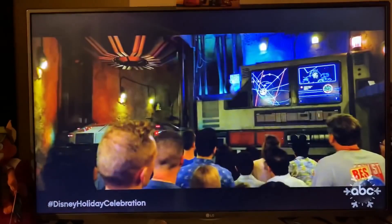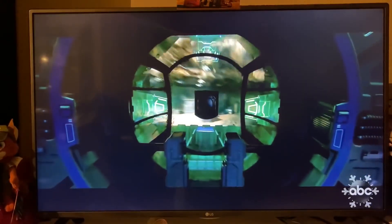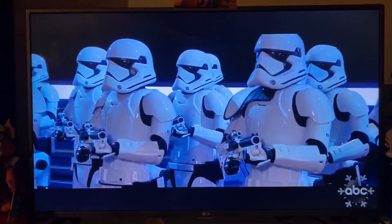With Star Wars Rise of the Resistance finally opening in Galaxy's Edge at Hollywood Studios next week, Disney has released a new preview of the attraction during the Wonderful World of Disney Magical Holiday Celebration on ABC. In the preview, we see many facets of the attraction not previewed before, including a real good look at the transport that will act as a pre-show, attempting to take guests to safety, but instead getting captured by the First Order and being brought aboard the Star Destroyer.